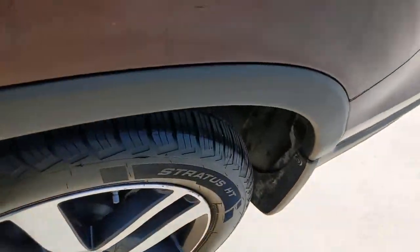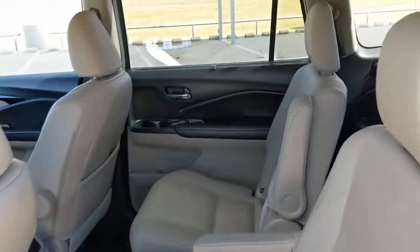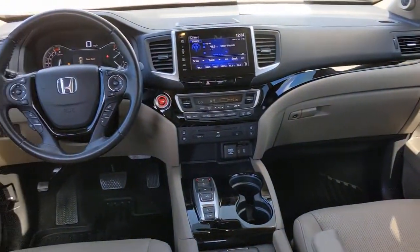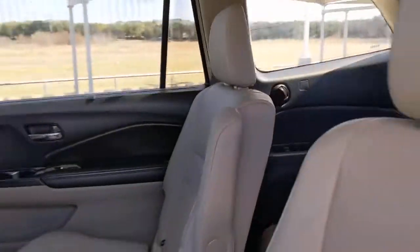All-wheel drive, navigation system, keyless entry, sunroof/moonroof, power liftgate, lane-keeping assist, remote engine start, adaptive cruise control, keyless start, and cooled front seats.